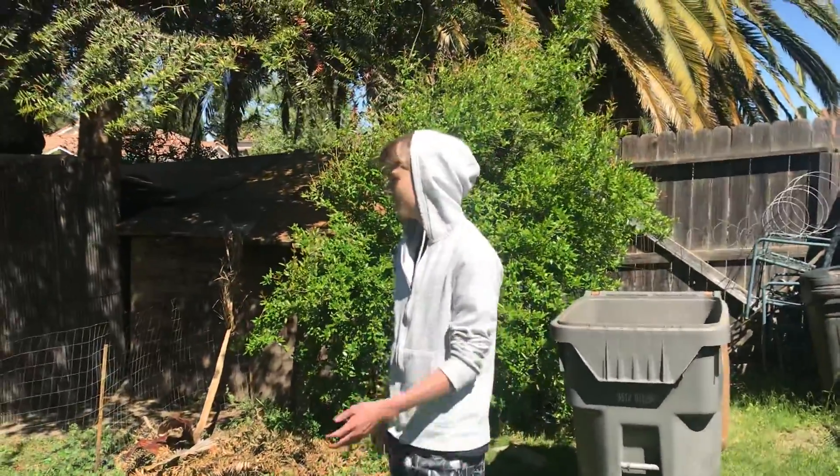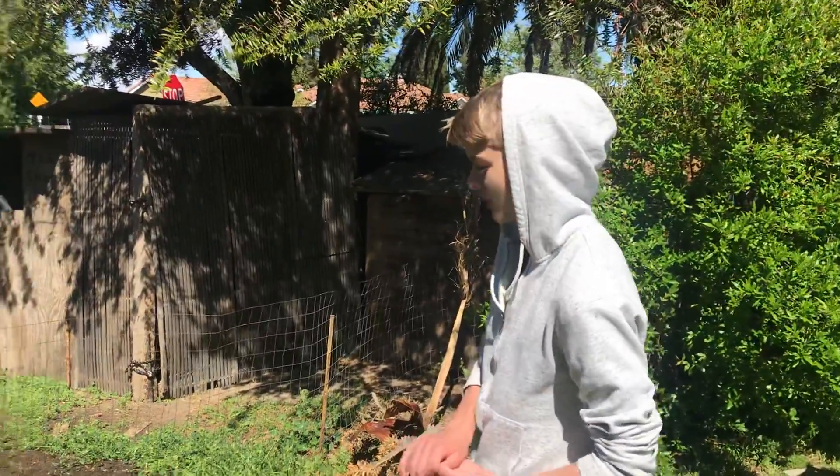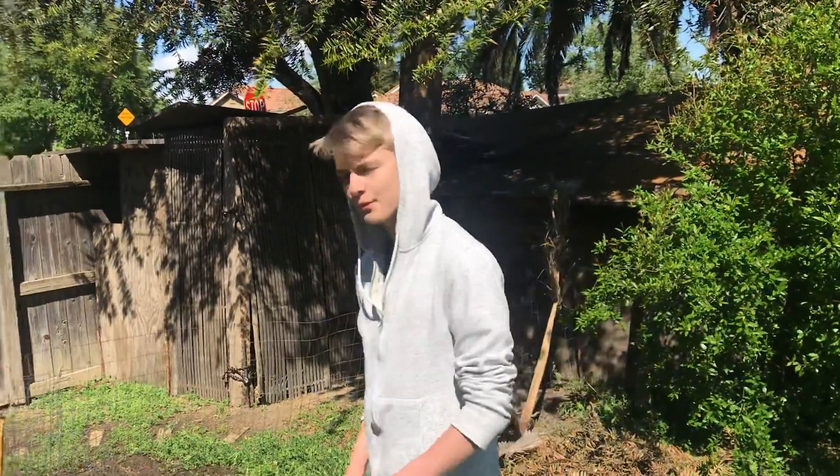We're back with another video. And today we have our new and improved house. I was going to show you around my house. So come on.